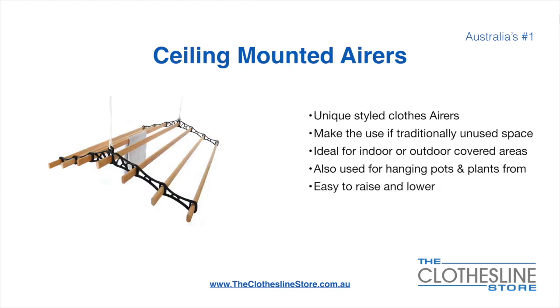Ceiling mounted airers are a unique product. They make use of traditional unused space. They are ideal for indoor and outdoor covered areas. They can also be used for hanging pots or plants. They are very easy to use because you raise and lower them via a pulley system.